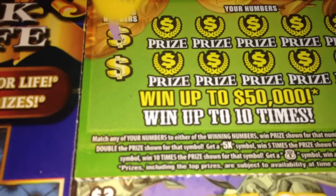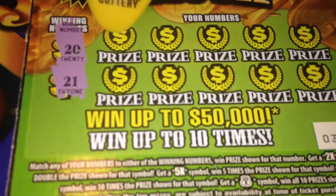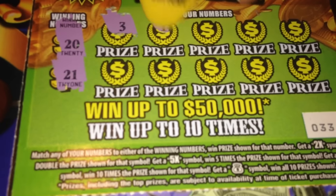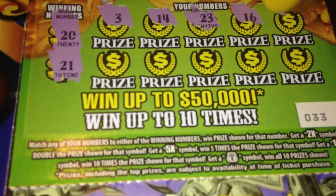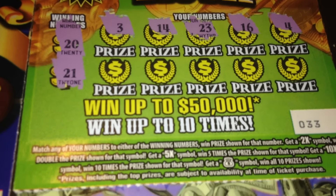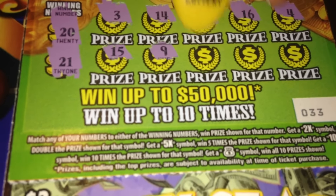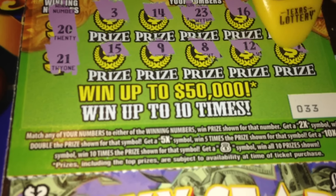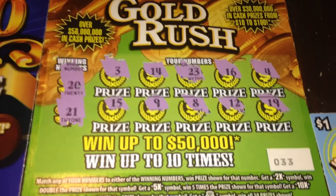This is ticket number 33. Winning numbers are 20 and 21, 3, 14, 23, 16, and 4. Make sure we got 15, 9, 8, 12, and 19. So our 50,000 gold rush is also a loser.